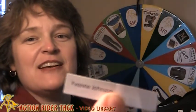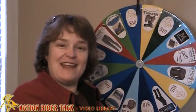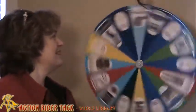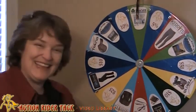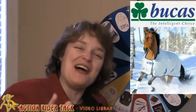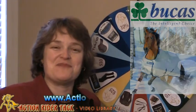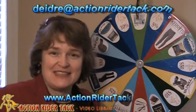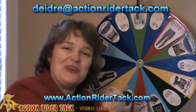Congratulations, Yvonne! Yvonne Johnson — I know she's been a big winner before. Congratulations! Let's go ahead and take a spin on the wheel and see what Yvonne has won. It's the Bucas Power Turnout Extra! You are going to love this blanket, Yvonne. What a super wonderful prize from Bucas. Please send me an email — Deidre at ActionRiderTack.com — so I can make sure that you get your Bucas Power Turnout Extra.